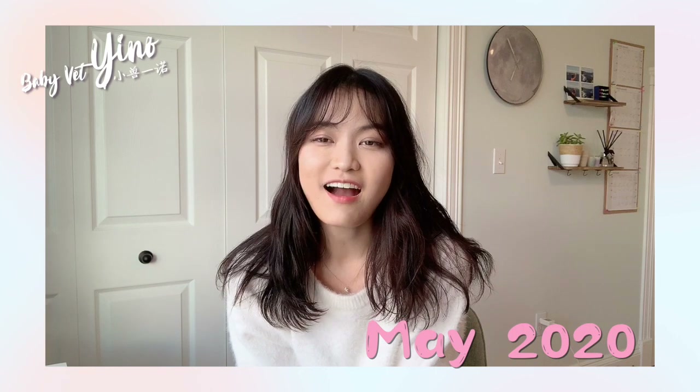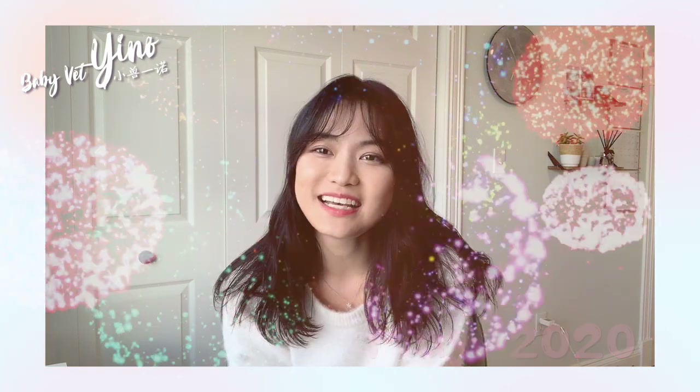Hi guys! Welcome back to my channel. This is the first week of May and I have just finished all my exams a few days ago. I laid in my bed for two days straight and then right now I'm feeling like I need to do something productive. So I'm gonna be sharing how I got through my first year of vet school.